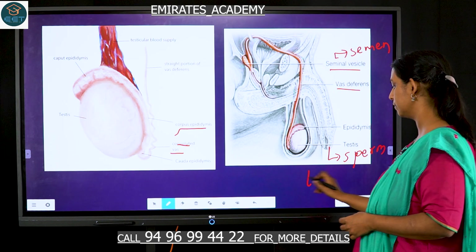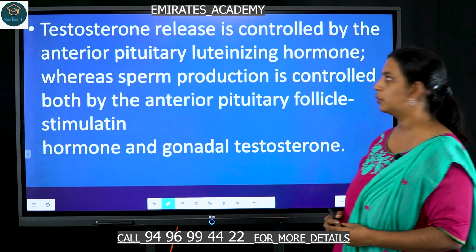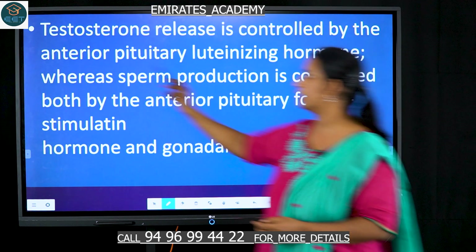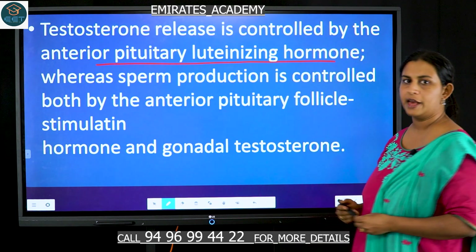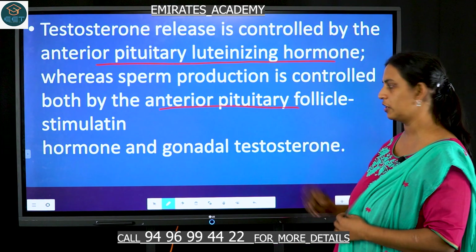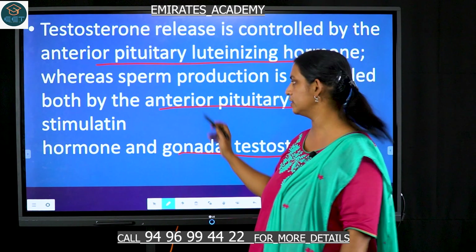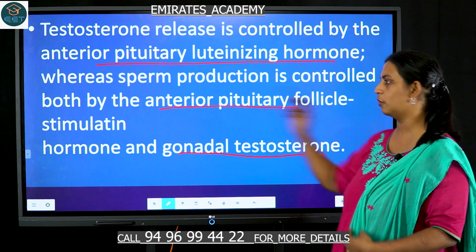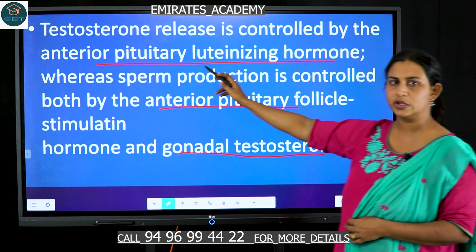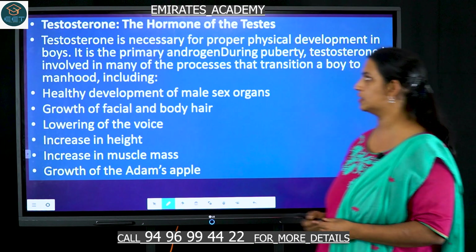The testosterone release is controlled by the anterior pituitary luteinizing hormone, whereas sperm production is controlled by the anterior pituitary follicle-stimulating hormone as well as gonadal testosterone. So sperm production is under two influences — the anterior pituitary follicle-stimulating hormone and gonadal testosterone — whereas testosterone is under the influence of the anterior pituitary luteinizing hormone.